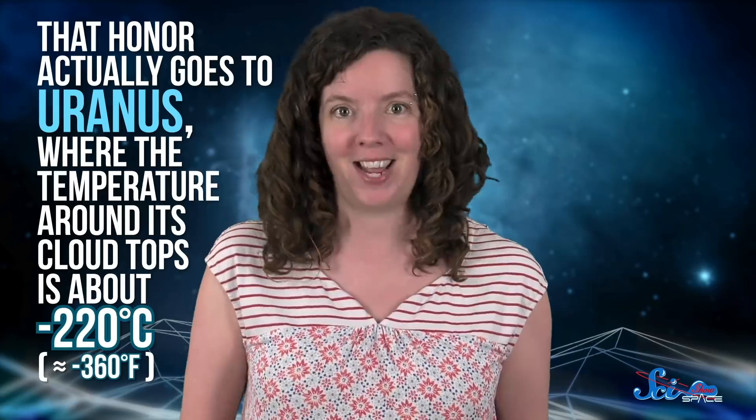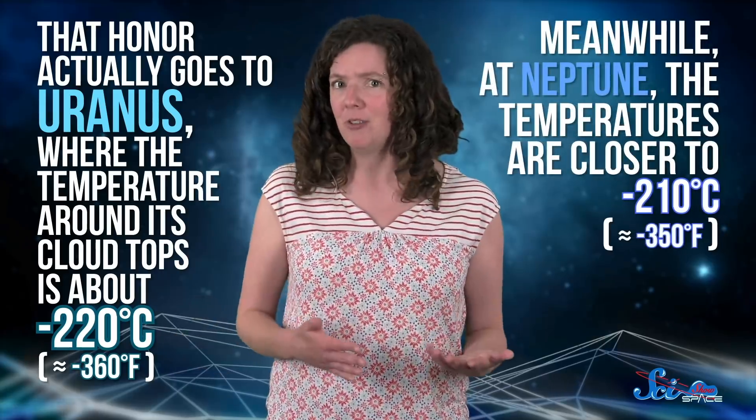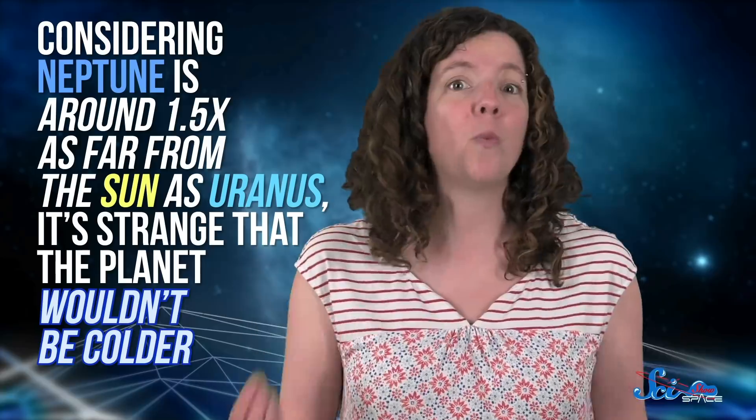Since Neptune is the farthest planet from the Sun, you'd think it would also be the coldest — but it's not. That honor actually goes to Uranus, where the temperature around its cloud tops is about negative 220 degrees Celsius. Meanwhile, at Neptune, temperatures are closer to negative 210 degrees. Considering Neptune is around 1.5 times as far from the Sun as Uranus — more than 1.5 billion kilometers farther — it's strange that the planet wouldn't be colder.